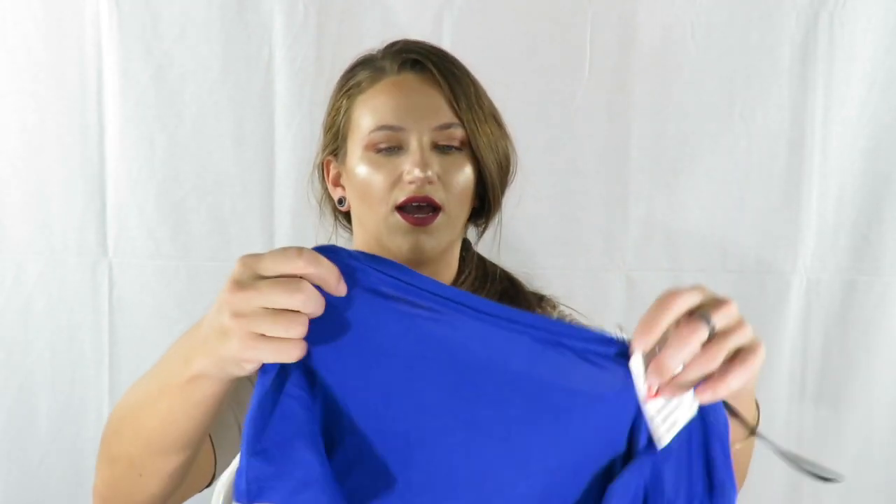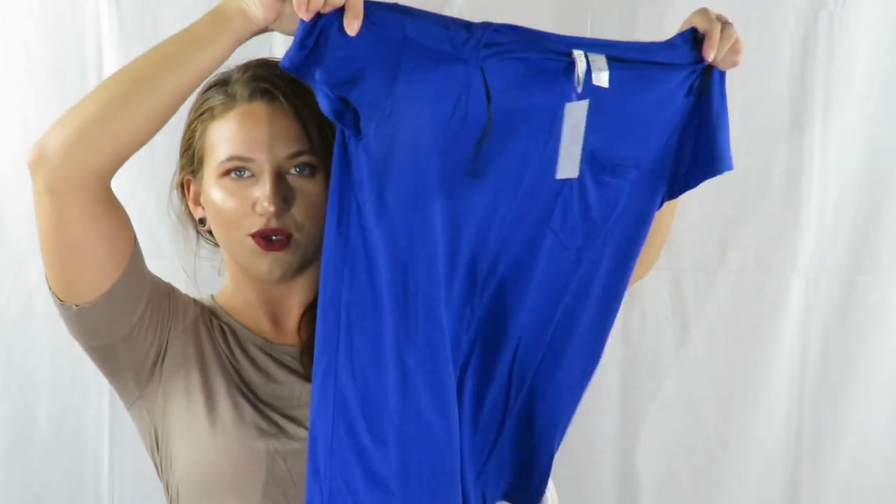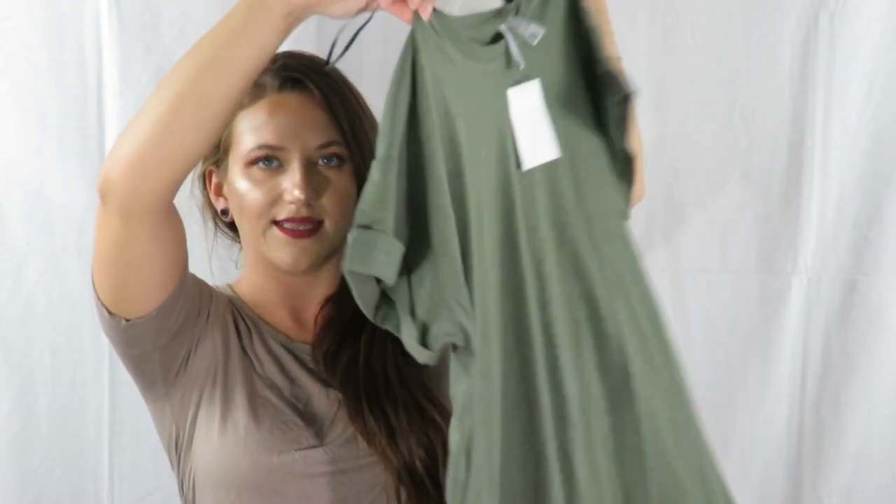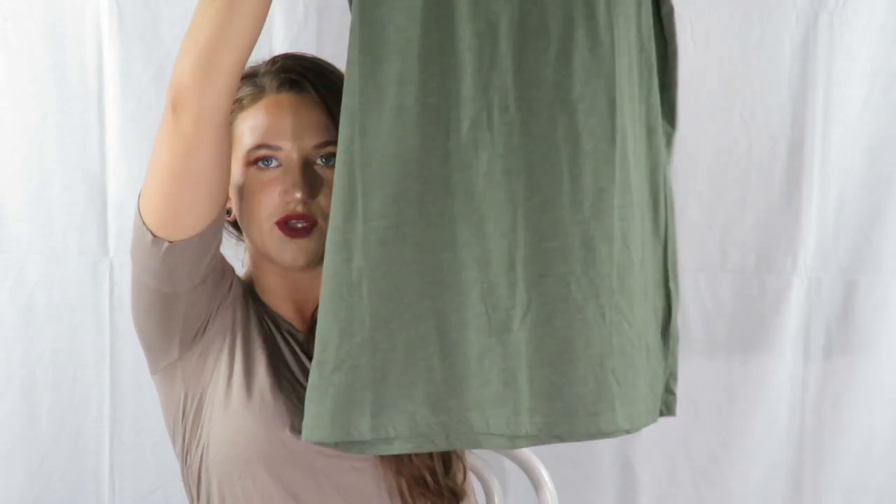I've owned it in multiple colors before — you definitely need it for your wardrobe. I think I had black before and it ripped on me because I used to wear it to work and get it all gross. I also got this plain blue shirt — a nice royal blue color. And this green little t-shirt dress, and I have so many shoes in mind that I can wear this with.